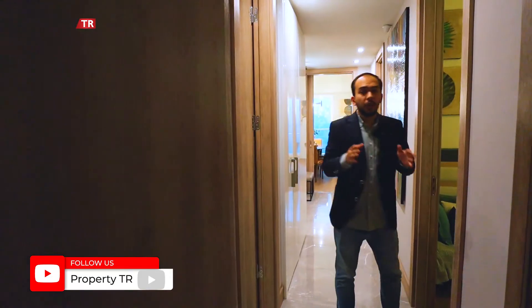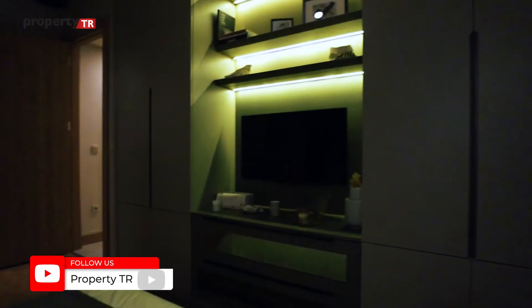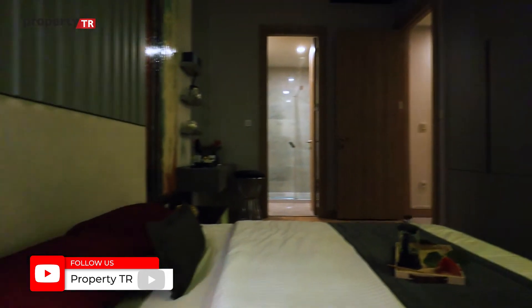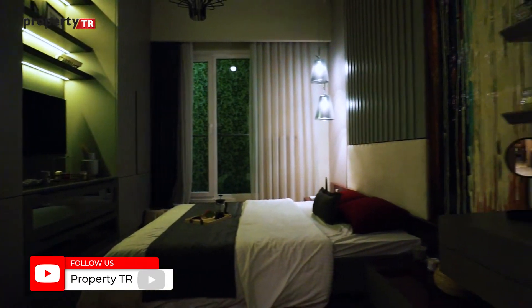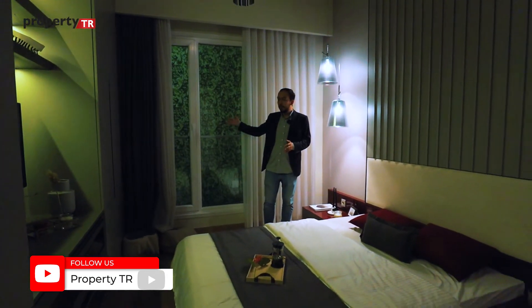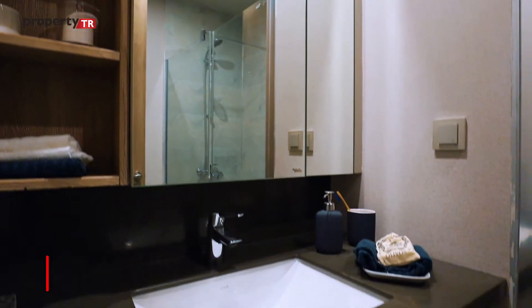Now we are in the master bedroom. It has really good space, a panoramic view, a balcony, and even an en-suite bathroom within the master bedroom itself.